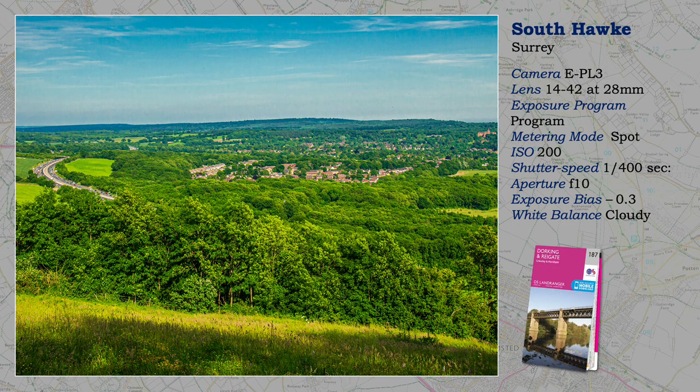It is easy to dismiss this rather bland shot as photographically uninteresting, but commercially it shows much information, perhaps for a magazine article. I am about 600 feet up on the North Downs, not far from where I live, and it shows the town of Oxted clearly in its setting. And that's the M25, London's orbital motorway. At least I turned up on the right day for clarity — very important.